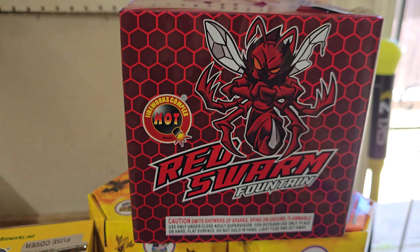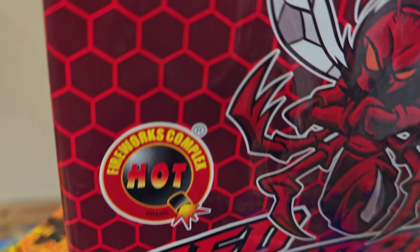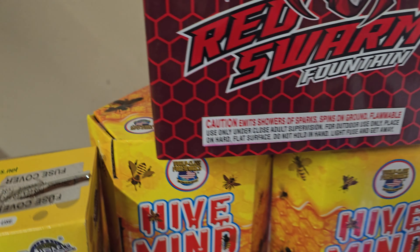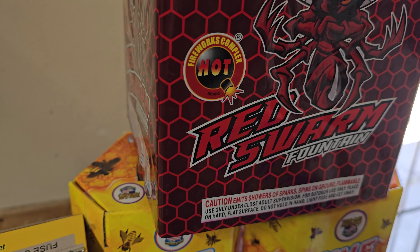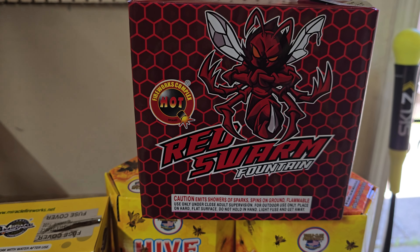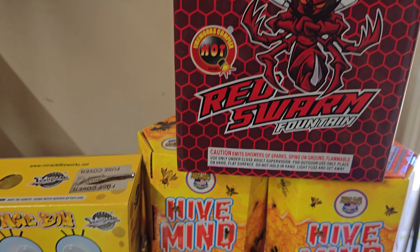I picked up a Red Swarm. Anyways, this one is pretty interesting. It's a fountain, but it has — I believe — ground blooms that kind of shoot out of the top. So I'm looking forward to that. Kind of nervous though — I don't want them to catch anything on fire. But we'll see.